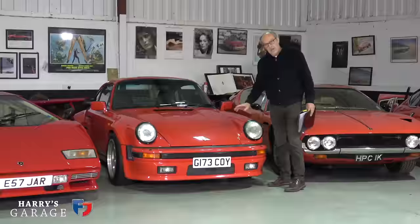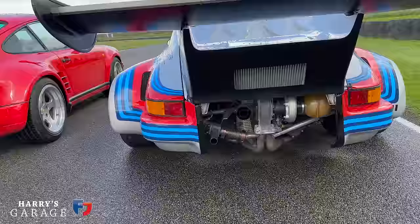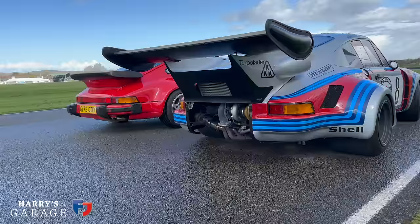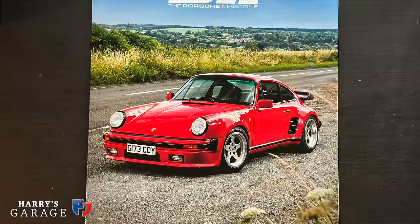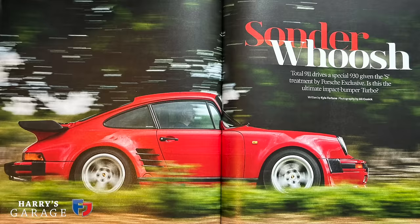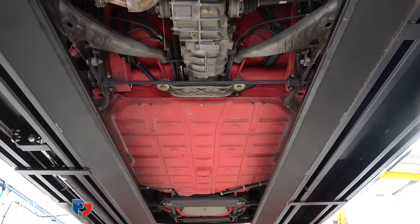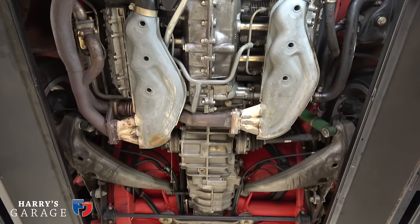Porsche 930S — another casualty of the weather this year. We had a plan to visit Germany with it; there are a number of things lined up to visit and very frustratingly it didn't happen in 2023, but I'm determined to make it happen in 2024. The 930S did feature in Total 911 and made the cover of their subscription copy. I haven't actually spent anything on it — it was serviced last year and hasn't done many miles since. It'll go off to Steve Winter at Jazz Porsche over winter for a service. Nothing to report mechanically, absolutely on the button.